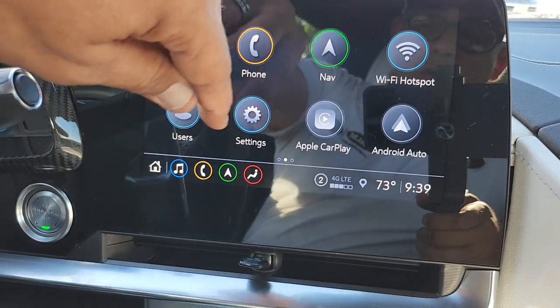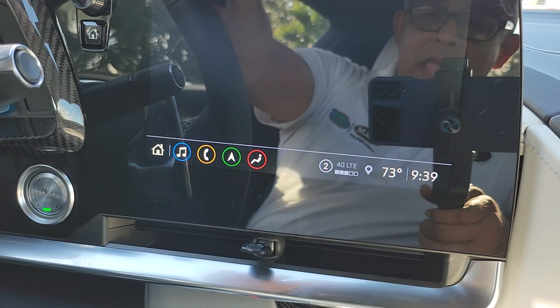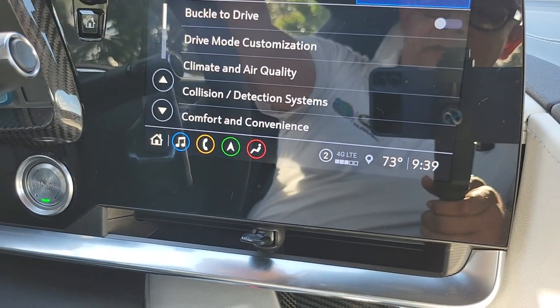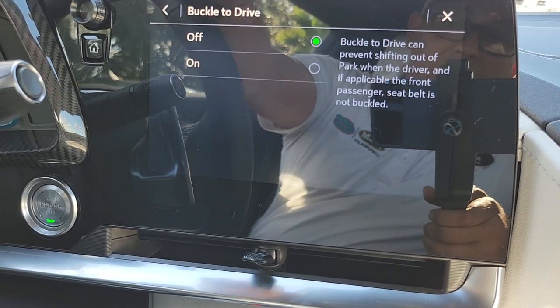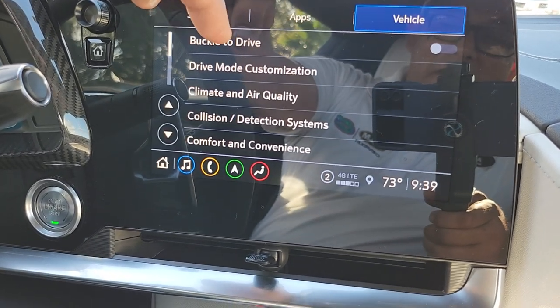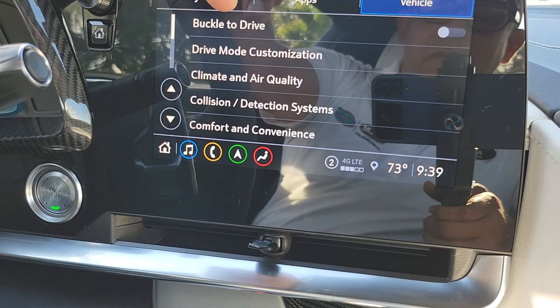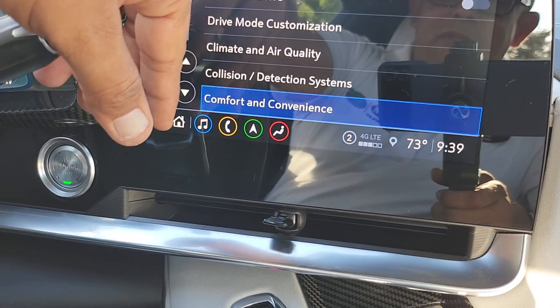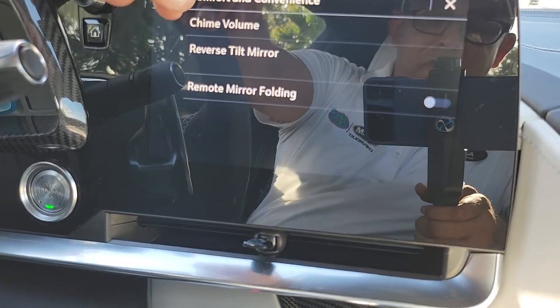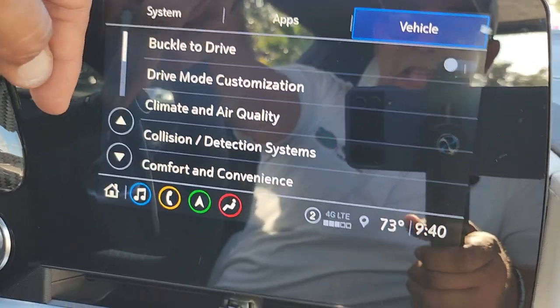Another important thing: when you go into your Corvette, hit Settings and go to Vehicle. You see what it says — 'buckle to drive'? It might be on; I shut it off because it's very annoying. What it is: if you get in this car and you don't put your seatbelt, you cannot put it in gear for about 10 seconds. It's trying to encourage you to put your seatbelt on.